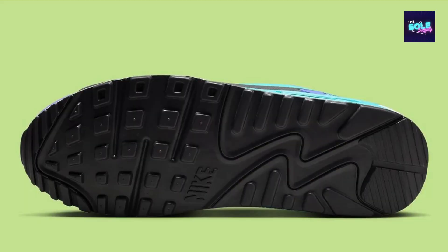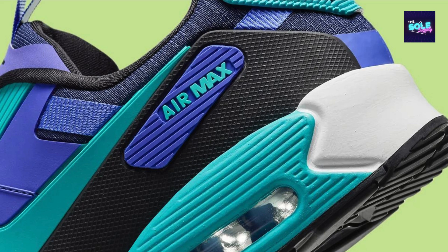The Nike Air Max 90 Drift FB 2877-500 is a fresh take on the legendary Air Max 90 silhouette that was released in July 2024. Here's a breakdown of what makes this sneaker special: classic design with modern materials.